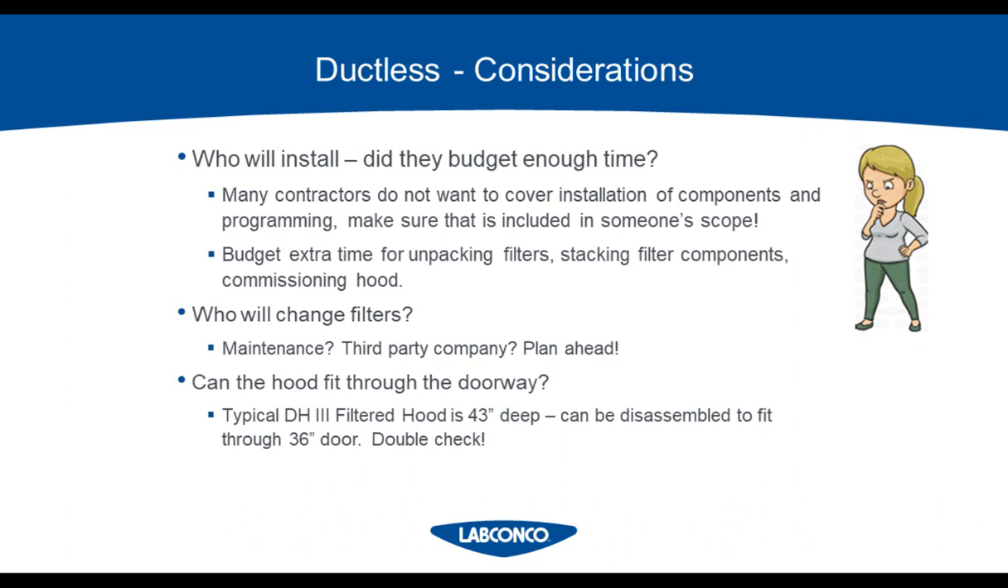Who is going to change the filters? Will this be someone at your facility or a third party? Plan ahead and know who it's going to be before purchasing a hood. Can the hood fit through a doorway? The typical DH3 is 43 inches deep, so you would need a 43-inch wide doorway. They can be disassembled to fit through a doorway, but that adds to installation time. Make sure it can either fit or someone is there to disassemble and reassemble the hood.